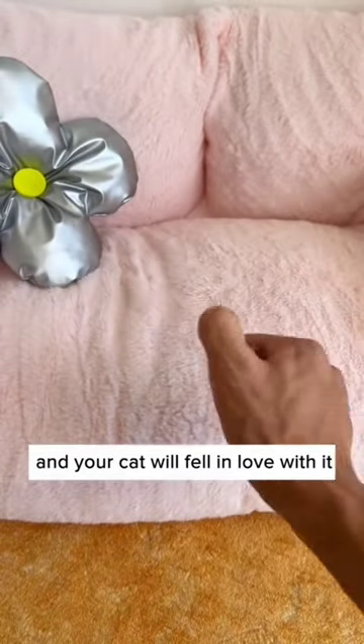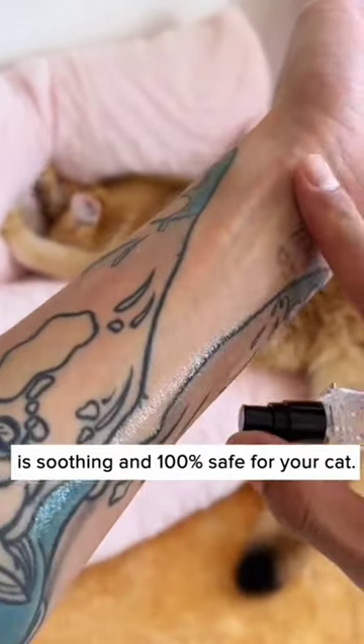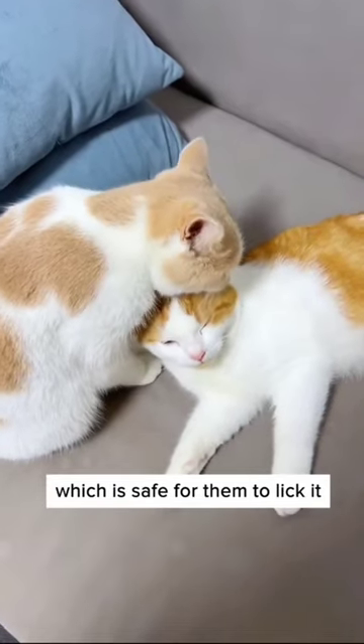Simply spray it on the new bed and your cat will fall in love with it and start rubbing their scent on it right away. It's extracted from silver vine, which is soothing and 100% safe for your cat. It does not contain any additives, too, which makes it safe for them to lick it.